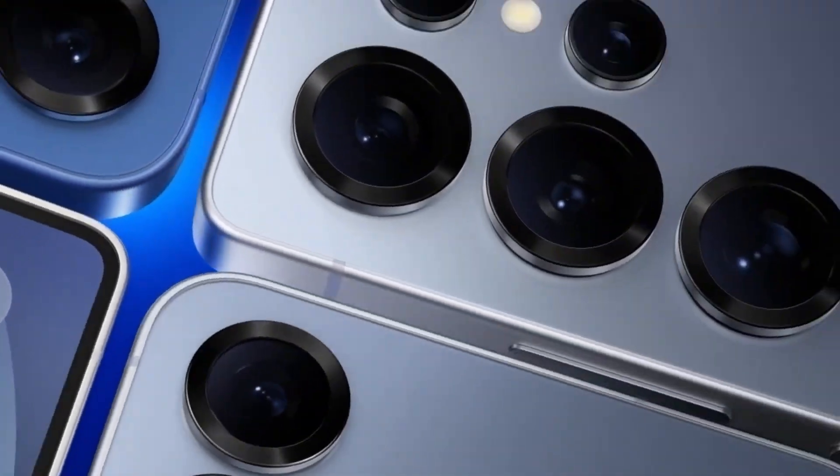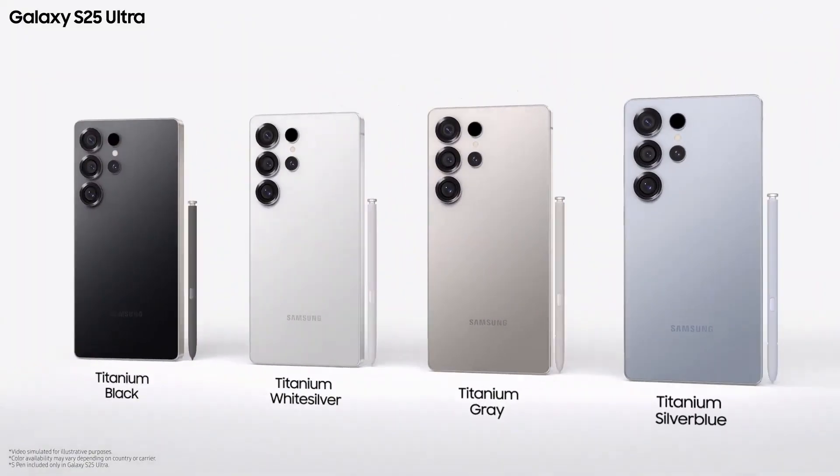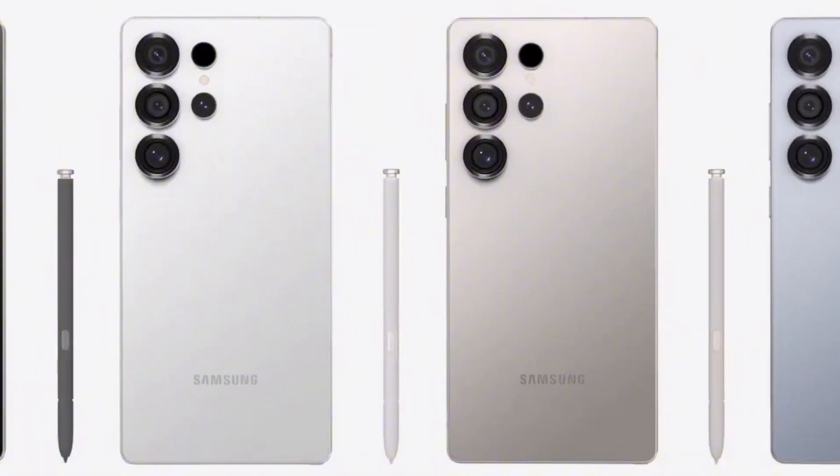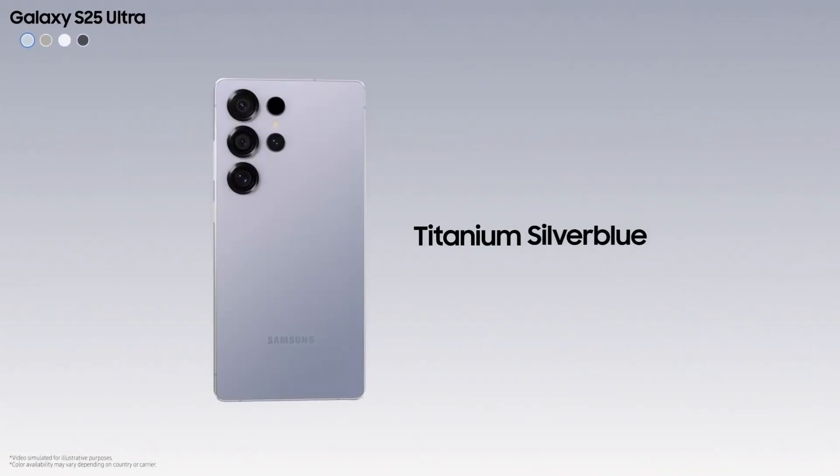Before we get into it, make sure you watch this one all the way through. The strategy behind these phones could reshape Samsung's future and maybe even change the way you pick your next upgrade.